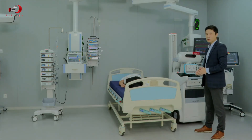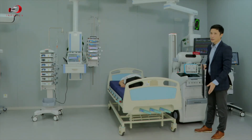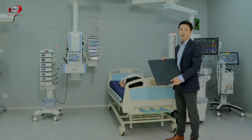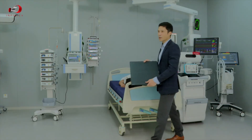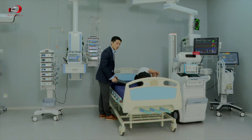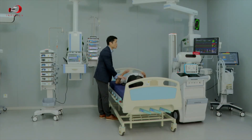Now we will start the exposure. First, we take the FPD — the Mindray MPX detector weighs only 3.3 kilograms, making it very lightweight and easy to handle. It also has a waterproof feature, ideal for use in the ICU scenario.